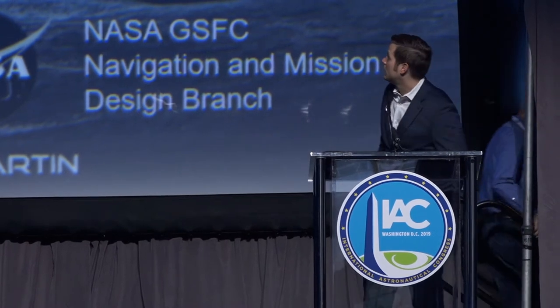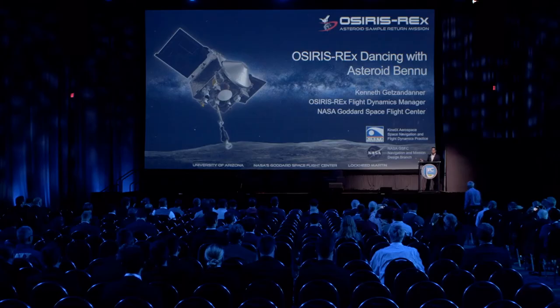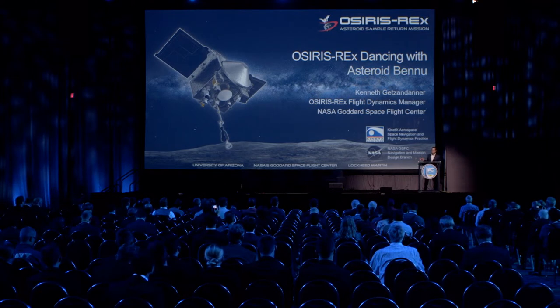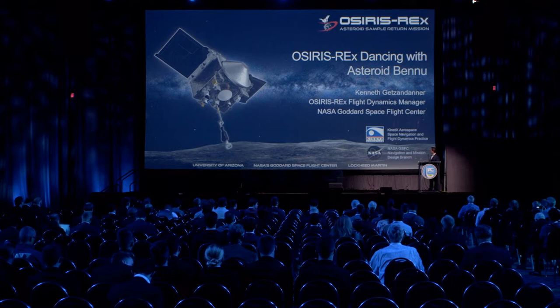Thank you, John David. The first thing I want to do is acknowledge our partners. OSIRIS-REx's PI is out of the University of Arizona, along with our science planning team. NASA Goddard Space Flight Center manages the mission, and Lockheed Martin built and is now operating the spacecraft. I want to point out particular attention to our primary navigation contractors, Kinetics Aerospace, who we work very closely with and have done a phenomenal job so far.